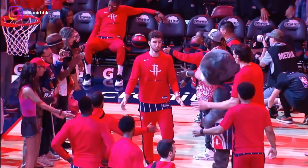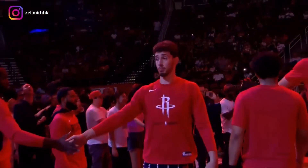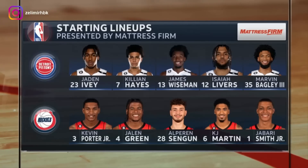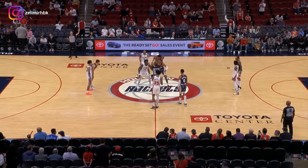Welcome to the Mattress Firm arena for the Houston Rockets. Tonight it's Green, Porter, and Şengün — the controllables. It'll be Jabari Smith Jr. for the Rockets.